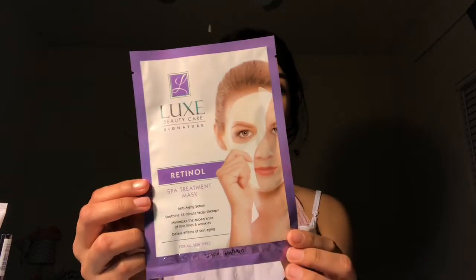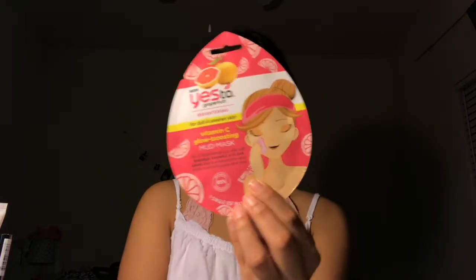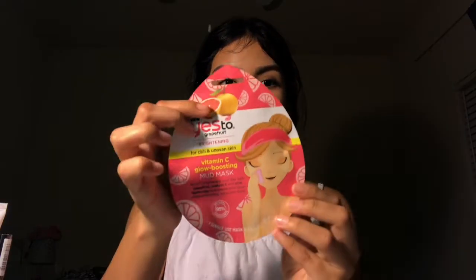The next mask is an anti-aging serum — soothing 15-minute facial therapy. Then I have this clay mask, which I got because it said it will give you glowing skin and brighten your complexion. It's supposed to address dull and uneven skin. I like this brand — I even got their wipes, which are called Burning Your Day, with grapefruit, vitamin C, and pink kaolin to enhance your glow.